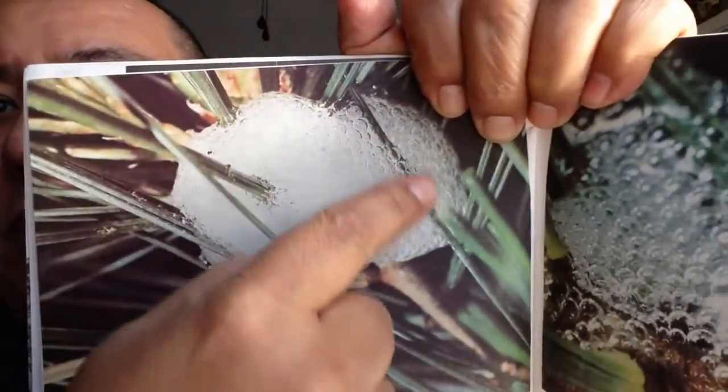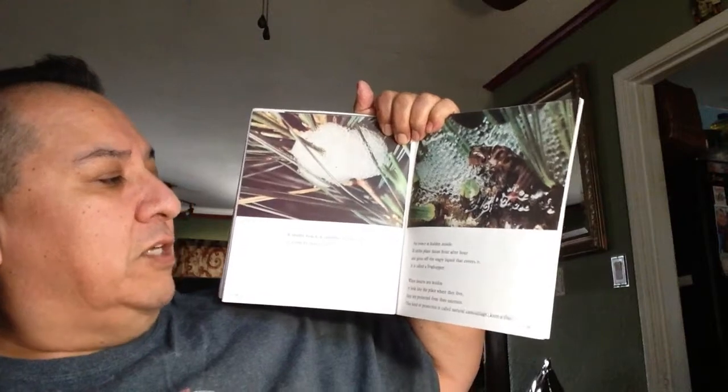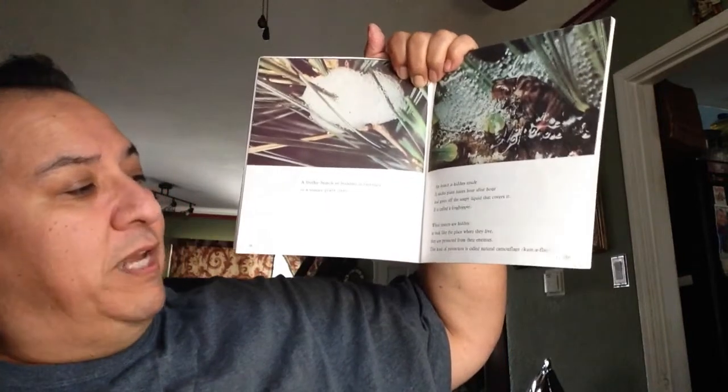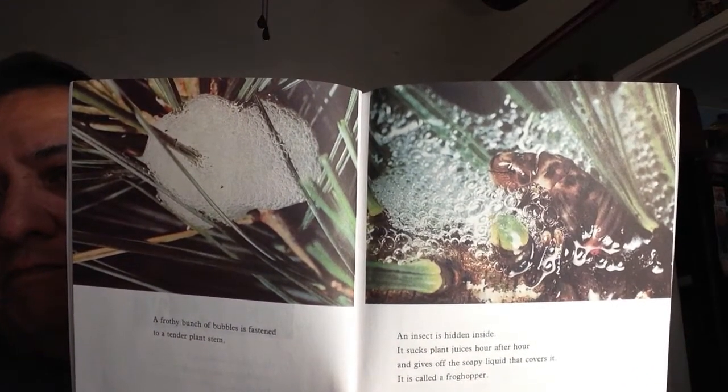A frothy bunch of bubbles is fastened to the tender plant stem. Look at all those little bubbles attached to the plant. An insect is hidden inside — it sucks the plant's juices hour after hour and gives off the soapy liquid that covers it. It's called a frog hopper. When insects are hidden or look like the places where they live, they are protected from their enemies. This kind of protection is called natural camouflage — it means the insect looks like its surrounding area. If the area is green and bumpy, its body will be green and bumpy as well.